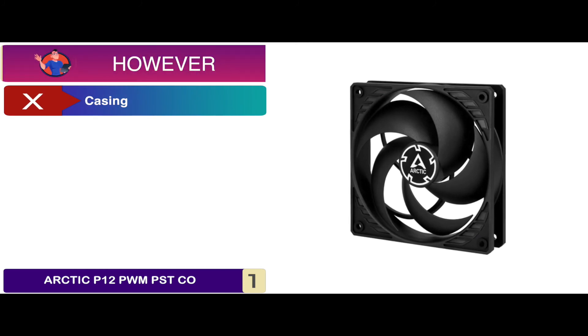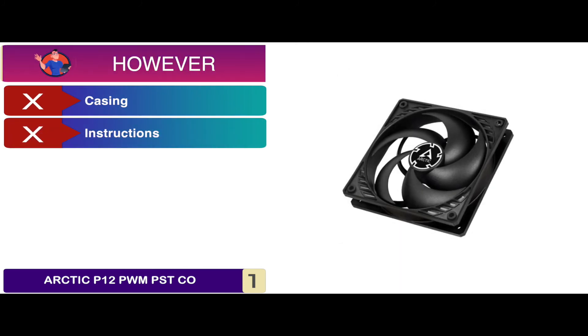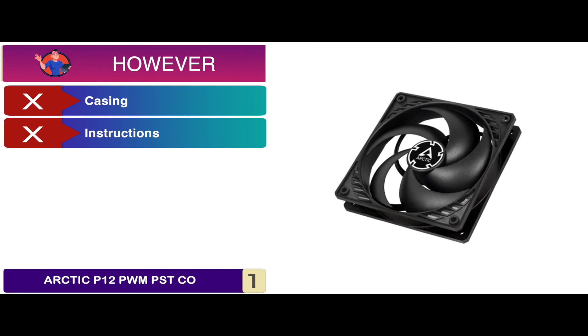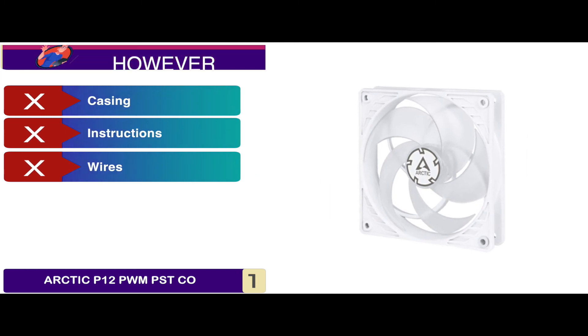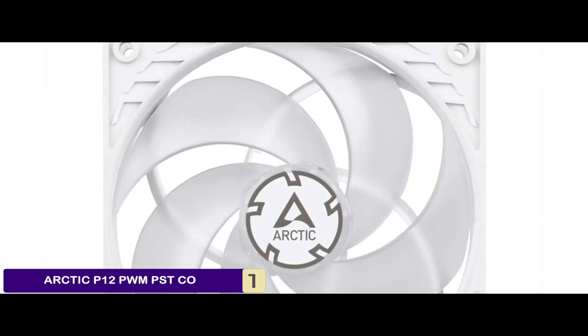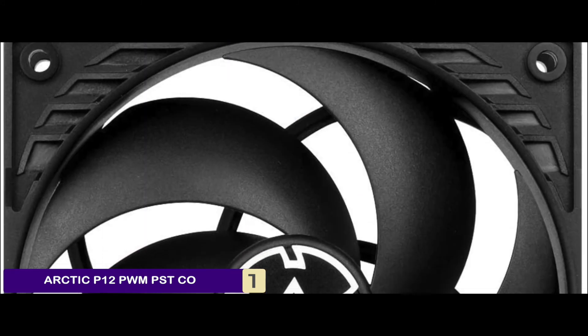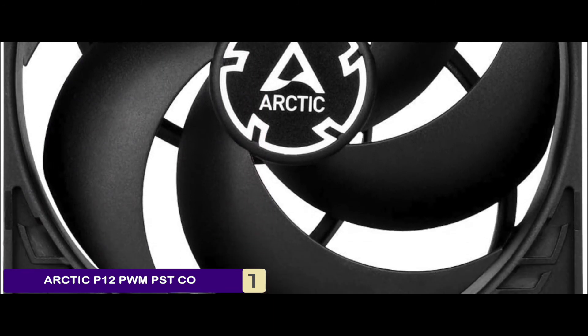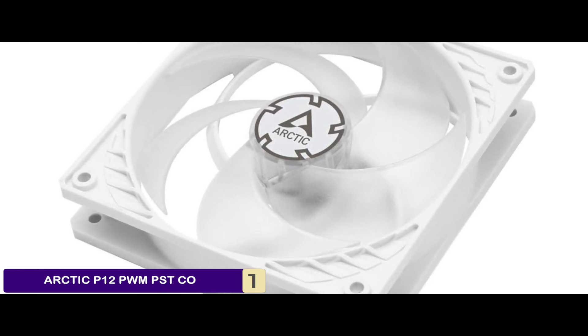However, the casing does not seem to be of the best quality. It does not come with proper instructions for installation. And the wires are long and need to be managed or they may cause great problems. The bottom line is, it can handle tough high static pressure conditions. It has a magnetic ring for more efficient performance, and it has an RPM regulation range of 200 to 1,800 RPM.